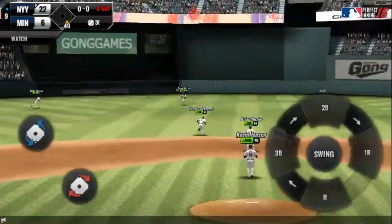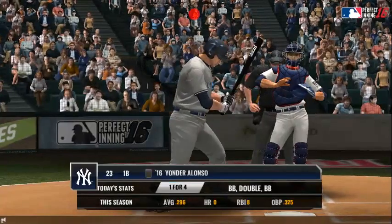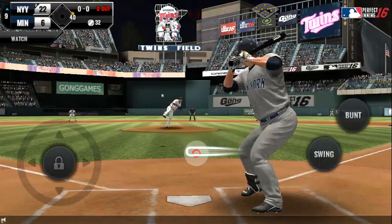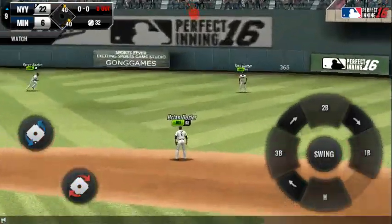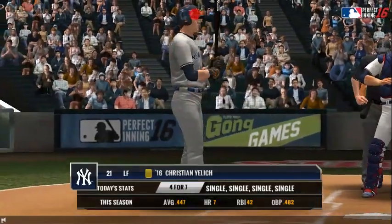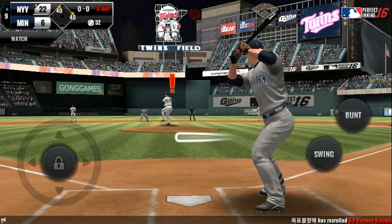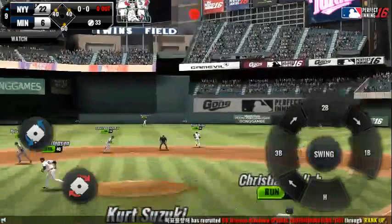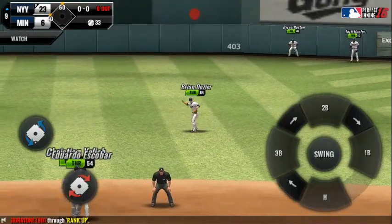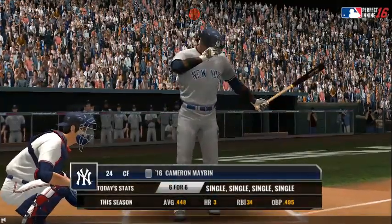It's a hit into shallow center field. Runner on first. He's standing back in the batter's box. It's a nubber off the end of the bat — he hit that one right up the alley. Runners at first and second. There's a hit deep into center field, a little flare to the outfield. He cruises into home plate for a run. And now two in scoring position at second and third.